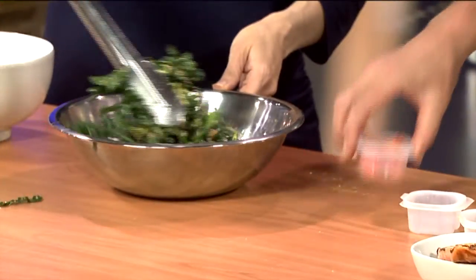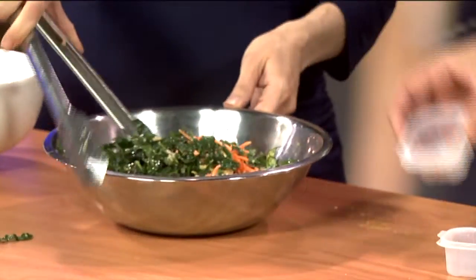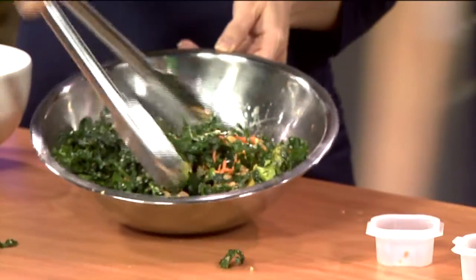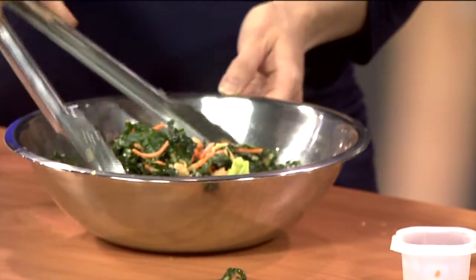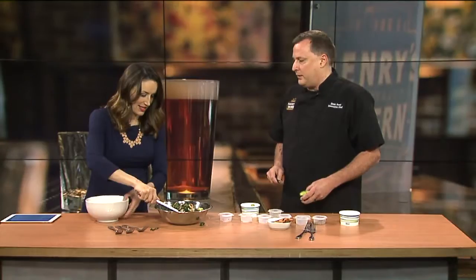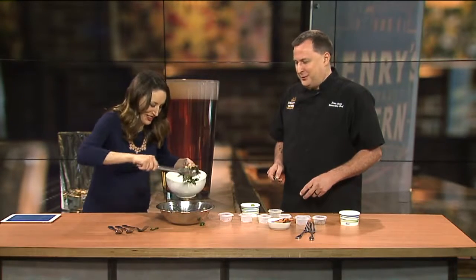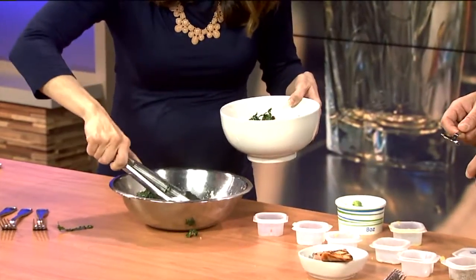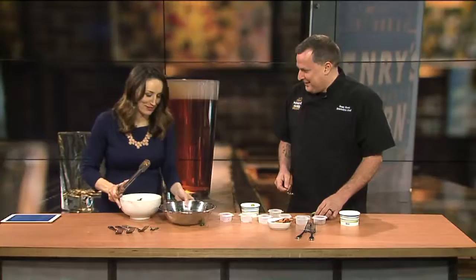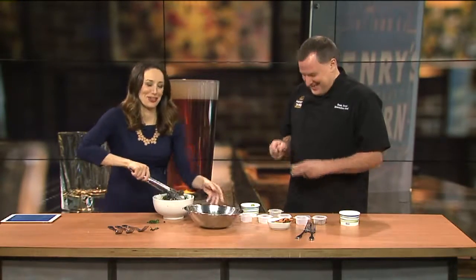Then we have some craisins, some cheddar cheese, and we're adding some carrots. Basically you have a complete salad now. We'll go ahead and dish that into the bowl, and we're going to top that off with some delicious avocado — a healthy fat.